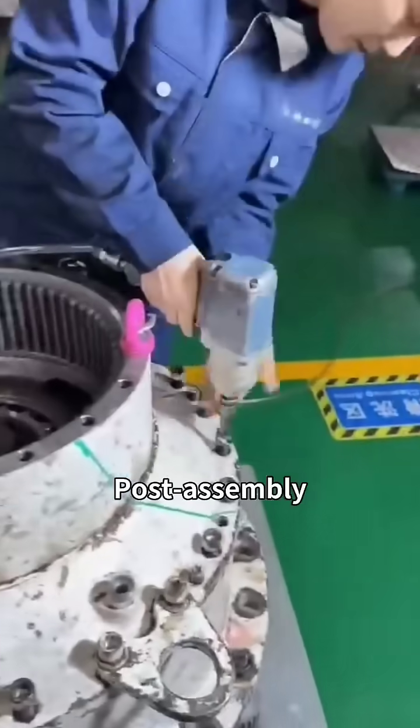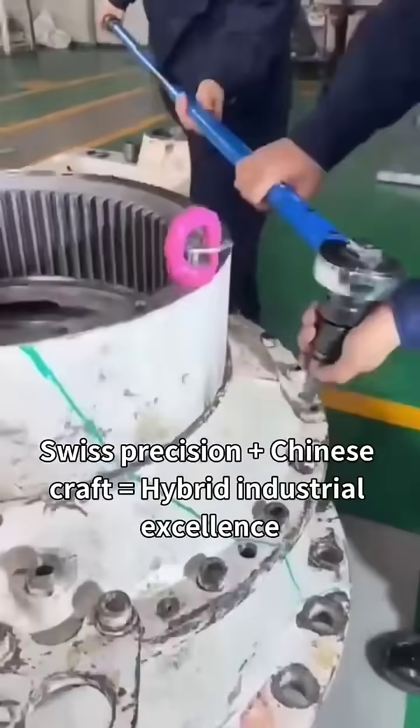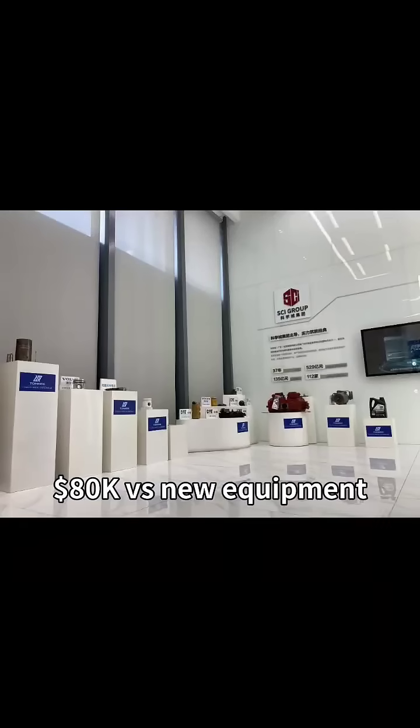Tech verification: post-assembly no-load test, then full-load impact test. Swiss precision plus Chinese craft equals hybrid industrial excellence. Value spotlight: save eighty thousand dollars versus buying new equipment.